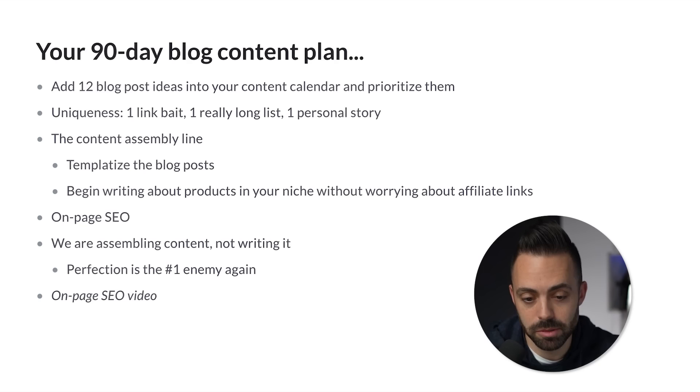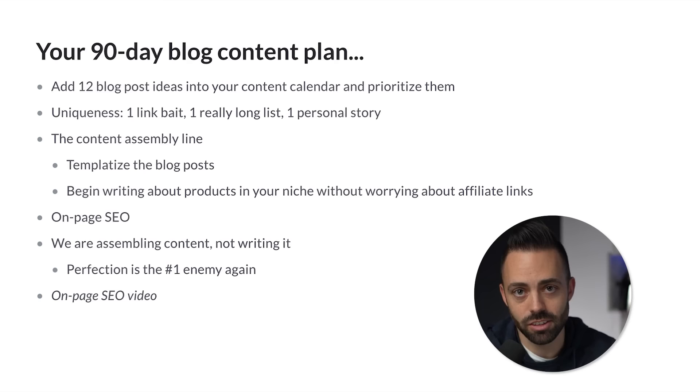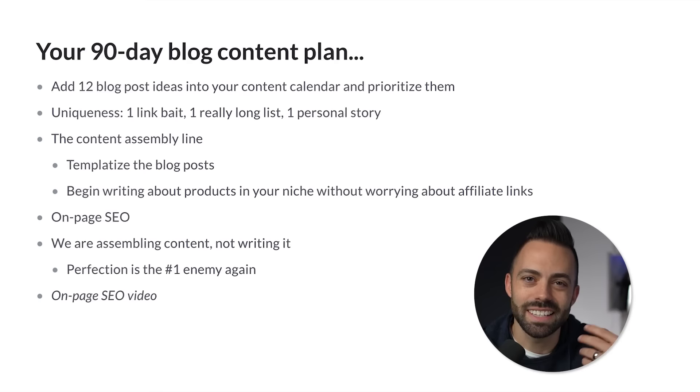Now we get into the content assembly line. When thinking about blogging in the 2020s, it's not so much writing from a blank page — it's templatizing everything and creating systems. For example, in a transactional list post about the top seven best video editing software, you have an introduction, then product one with a templatized version covering features, pricing, what you think about it, what you like and dislike, and a call to action. Then product two, three, four, five — exactly the same template.